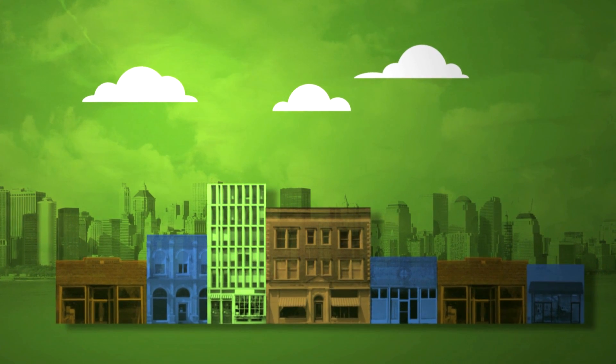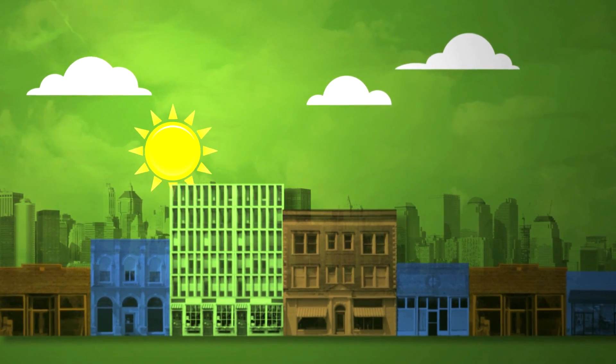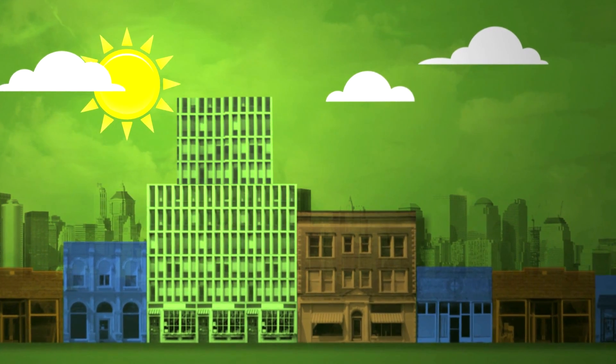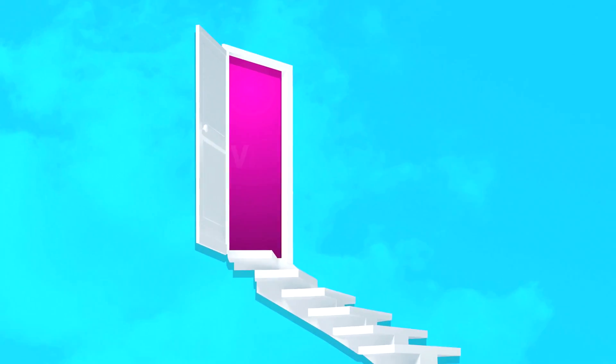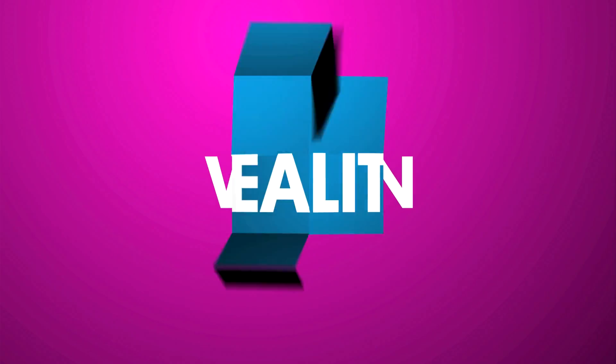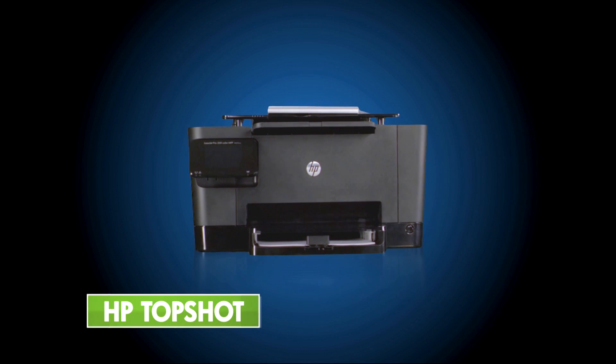When it comes to turning your small business into a big success, outshining the competition is a big deal. And making a big deal of even the little things gives you an edge — an edge that puts you on the path to turning your vision into your reality. Now there's a product that can give you that edge. Introducing the HP Top Shot.